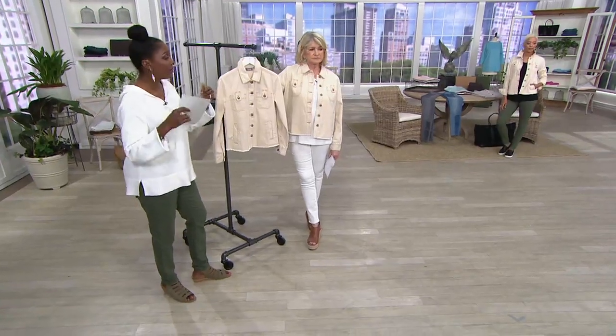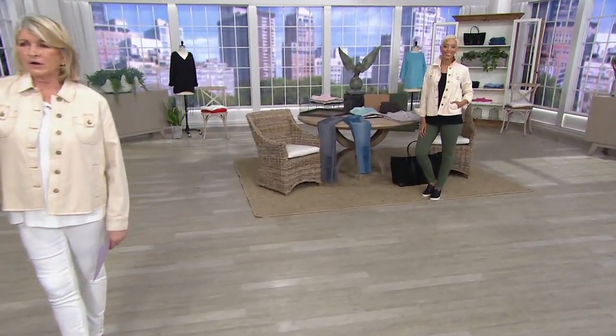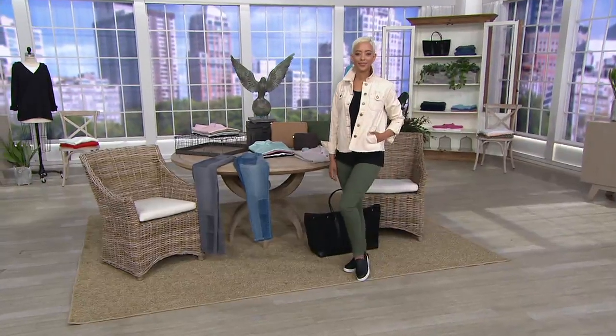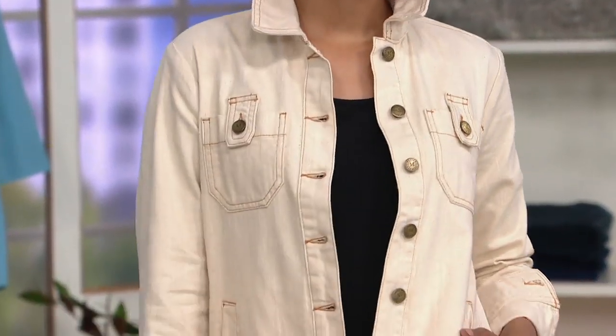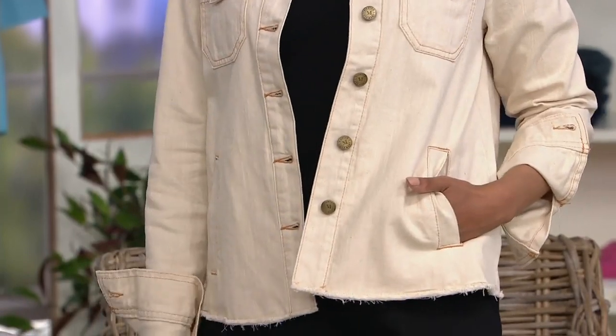Whether you're wearing it with colored jeans, or wearing it with the legging that Martha is wearing, or putting this over top of your maxi dresses or skirts for the spring. I have a white silk dress, a long sort of a sheath — I'm going to wear this over that dress. It's going to look so good. Pop a collar for a little attitude if you want. It's just an update to what we know.